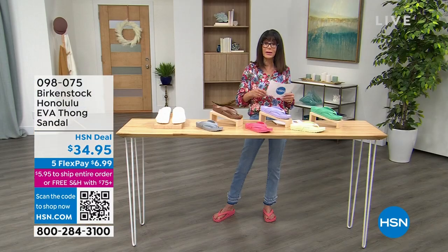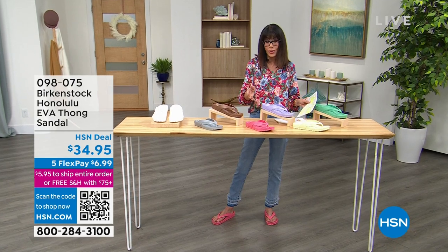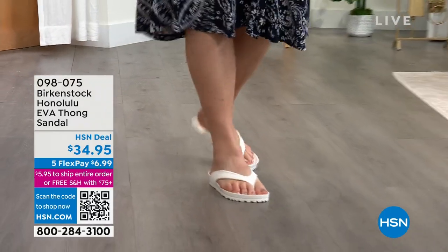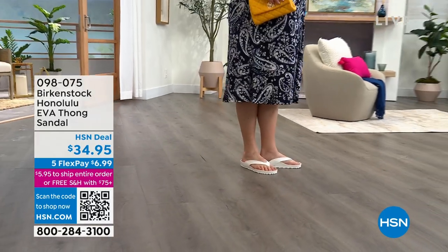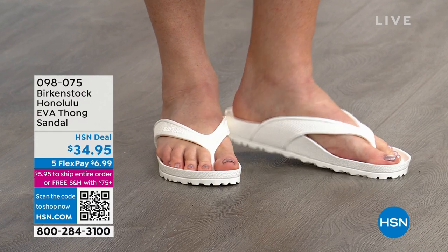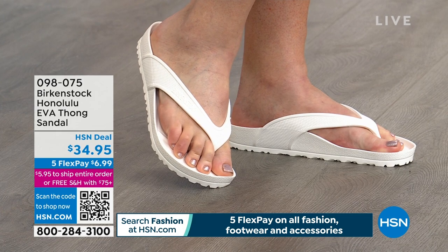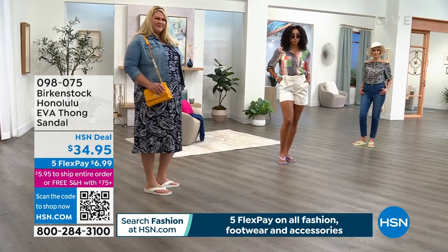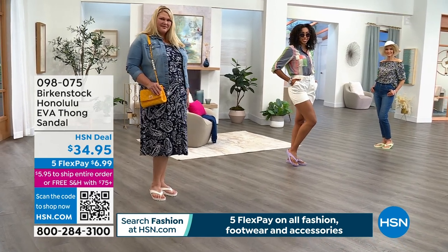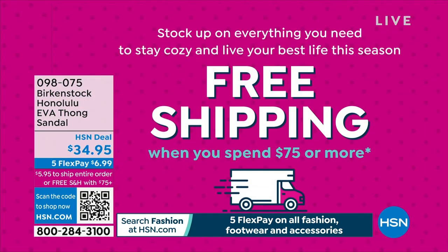Sizing in Birkenstock is double sizing — a five and five-and-a-half is one size, six and six-and-a-half is a size, seven/seven-and-a-half, eight/eight-and-a-half, nine/nine-and-a-half, and ten/ten-and-a-half. Remember five FlexPay, which is $6.99 on any credit card, debit card, or PayPal — no interest whatsoever, 30-day return policy. We now have $5.95 to ship, and once you spend $75 in a day, we ship everything to you for free.